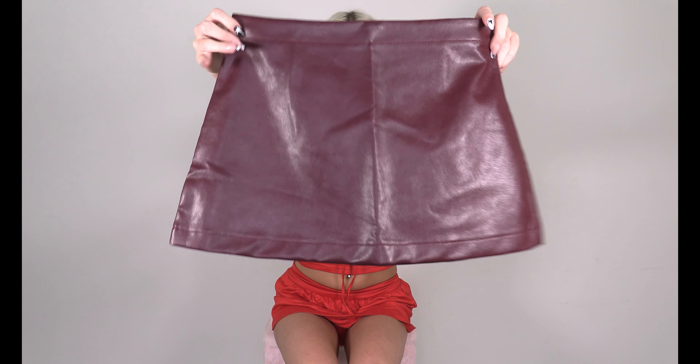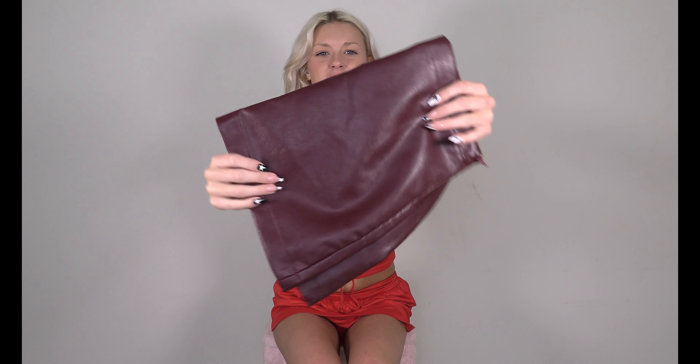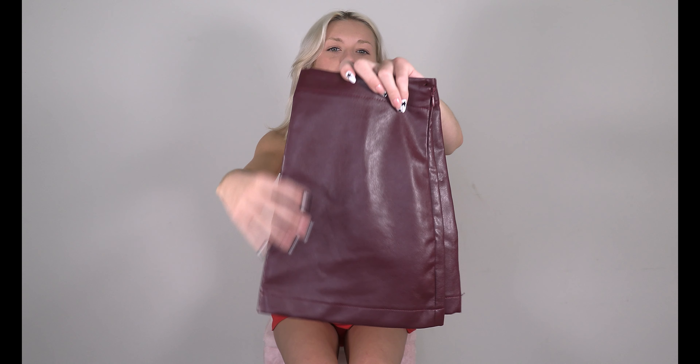Here's the next skirt. This one is so fall — like fall businesswoman meets New York fashionista, or a cutesy little autumn date with a sweater. We're obviously going with the second vibe. Here it is — it's this faux leather probably, in a really nice deep wine red color.